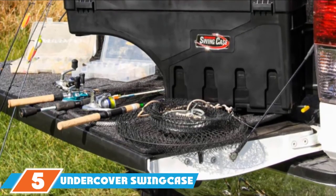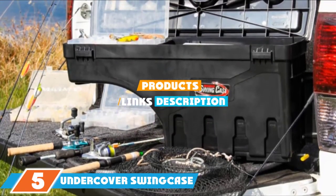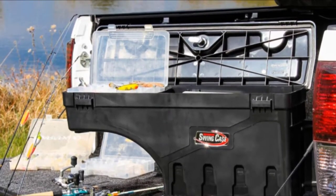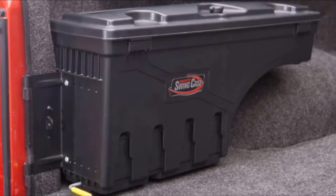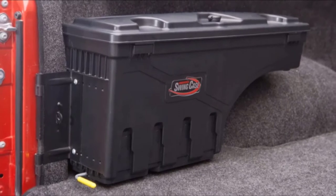At the 5th position of our list, we have the Undercover Swinkcase Truck Bed Storage Box. When it comes to compactness, the Undercover Swinkcase Truck Bed Storage Box is your best bet. While this is the most expensive product on the list and is application-specific, its utility outshines its more value-based competition in the segment.